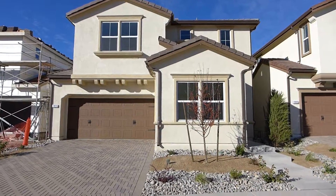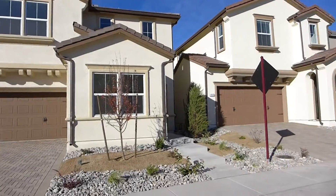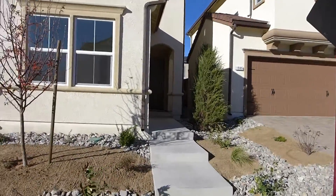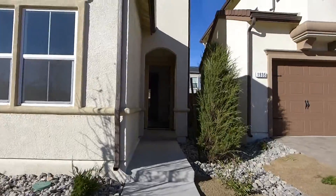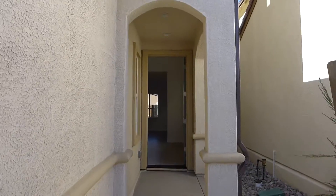This is 1925 Half Dome Drive. It's a brand new home just built by D.R. Horton in the Scion community. It's four bedrooms, three baths, and 1,978 square feet.